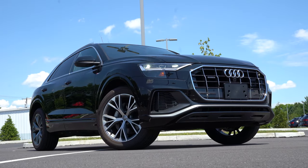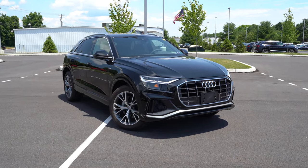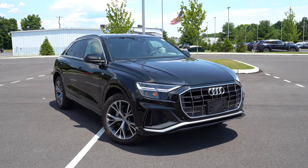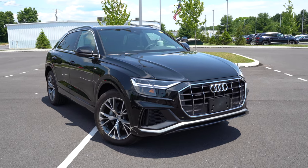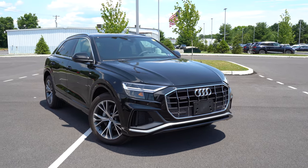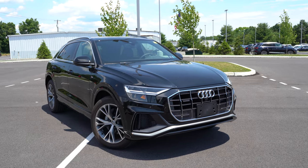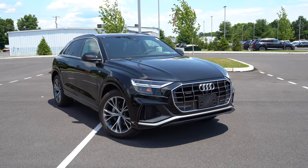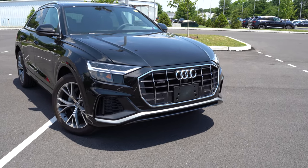Let's take a look at the exterior of this brand new 2020 Audi Q8, finished in Night Black. Starting with what's new for 2020: the Black Optic Package is new, going for $1,500, giving unique 22-inch wheels with a dark finish, red brake calipers, and black accents all around. Then there's the S-Line Style Package for $750, giving a unique 21-inch wheel design, illuminated door sills, and S-Line badging.